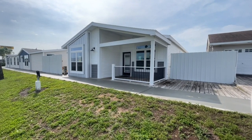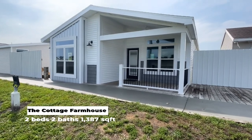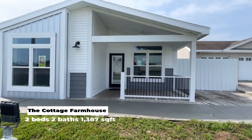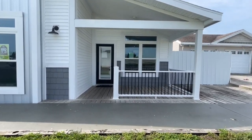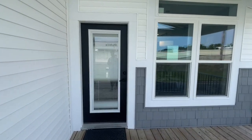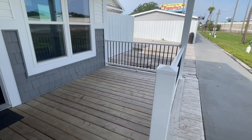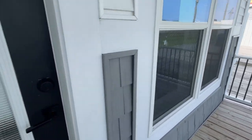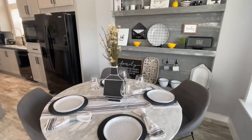Hey family, it's the Mobile Home Diva and in today's video we're going to be touring the Cottage Farmhouse out here at Palm Harbor Homes in Plant City, Florida. It is absolutely beautiful. This is your porch. It's a bit loud out here, so we'll just go on in. This is the view when you enter the home.